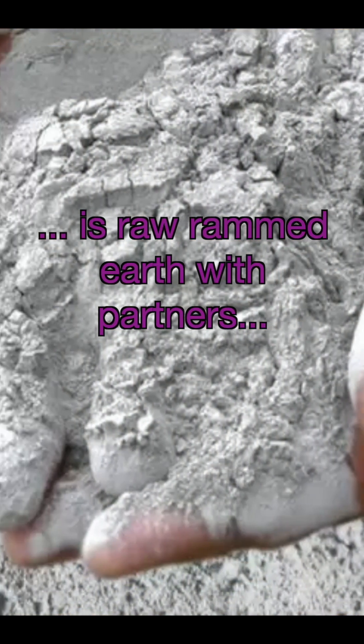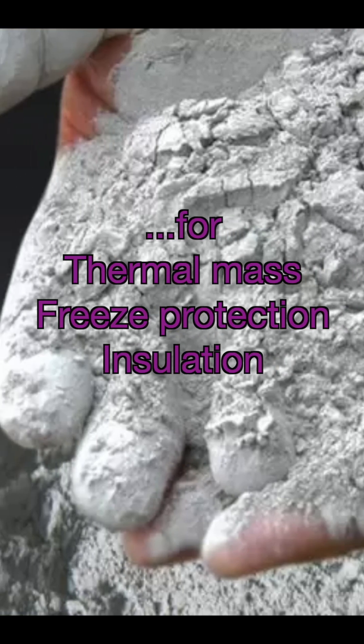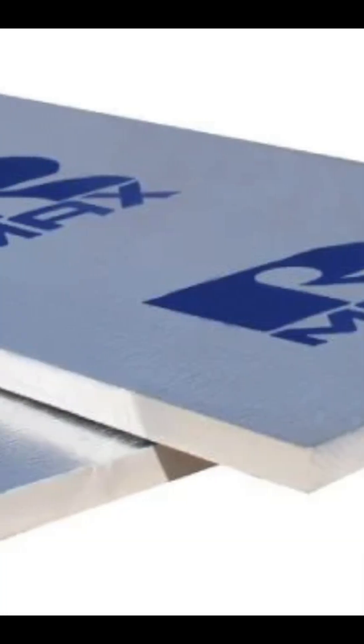Stabilization for freeze-thaw protection, enhanced moisture resistance, and insulation to handle our energy demands.